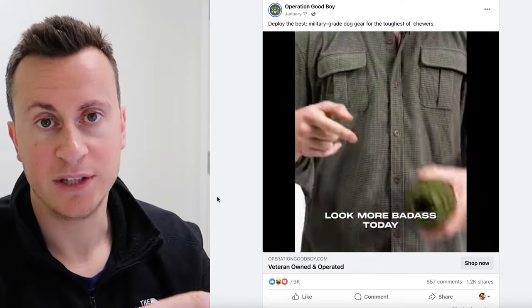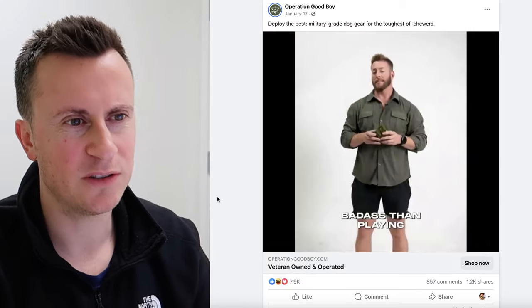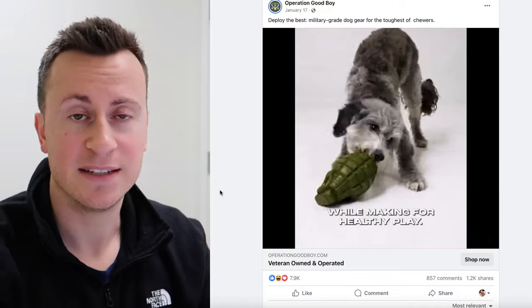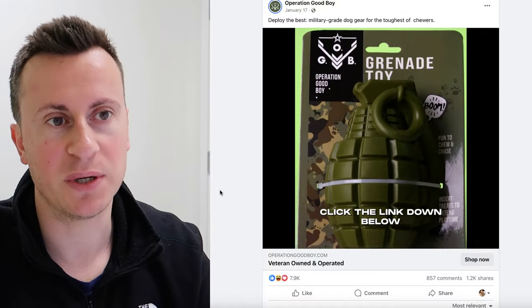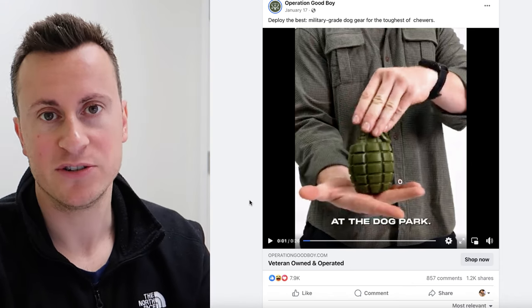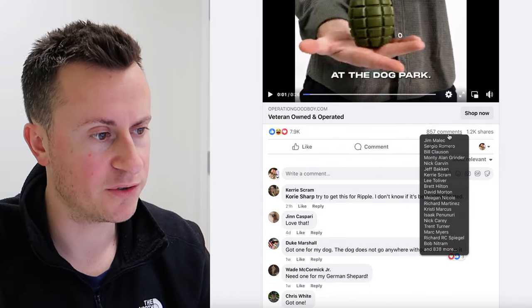The strategy they're using — which you can use at home — is combining two passions into one: the passion for dogs and the passion of people with a military background. It's a product that speaks specifically to a specific type of customer. They're not trying to sell a dog product to all dog owners — they're selling a military dog product to people who likely have larger dogs and a military background. When someone matching that profile sees this product, they just have to buy it. Sometimes the difference between success and failure is just narrowing down on your ideal target market.